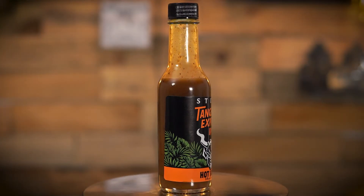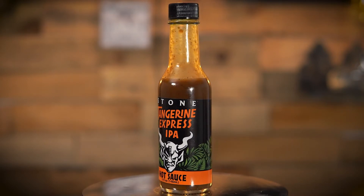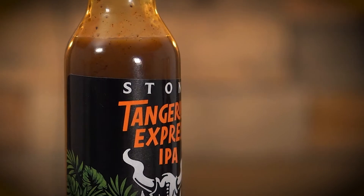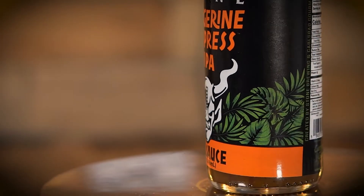Stone Tangerine Express IPA hot sauce. Ingredients: Stone Tangerine Express IPA, tangerine juice, apple cider vinegar, habanero chilies, pineapple juice, distilled vinegar, honey, tangerine zest, salt, crushed red peppers, black pepper, ginger, coriander seed, and xanthan gum.